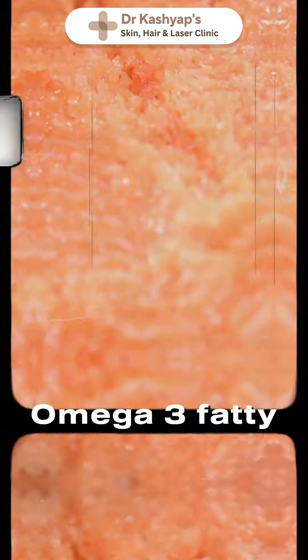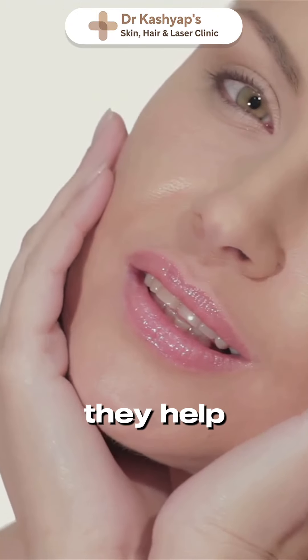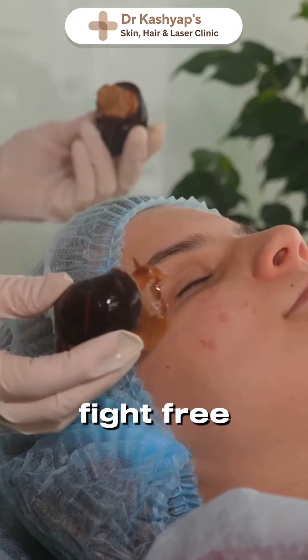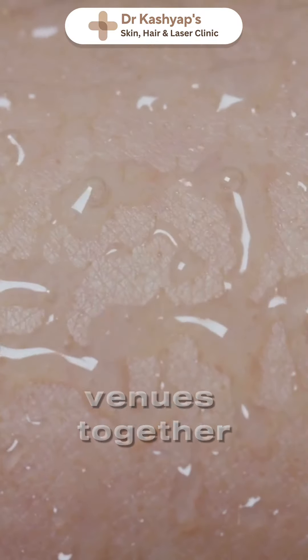Now let's talk salmon. Salmon extracts, especially omega-3 fatty acids and astaxanthin, are powerful antioxidants. They help reduce inflammation, fight free radicals, and promote healthy, glowing skin. When used together, these two natural ingredients create a skin powerhouse.